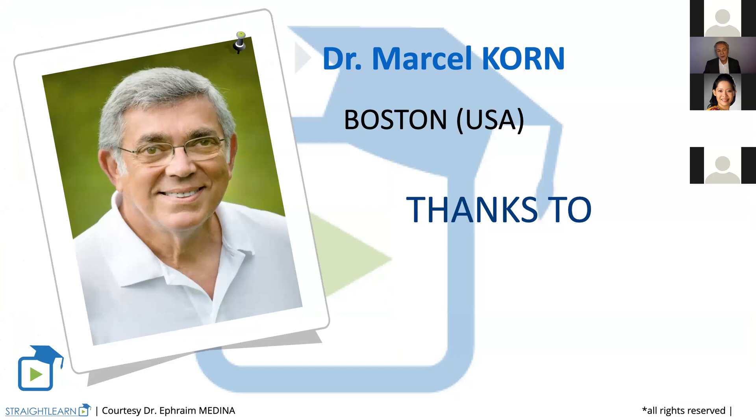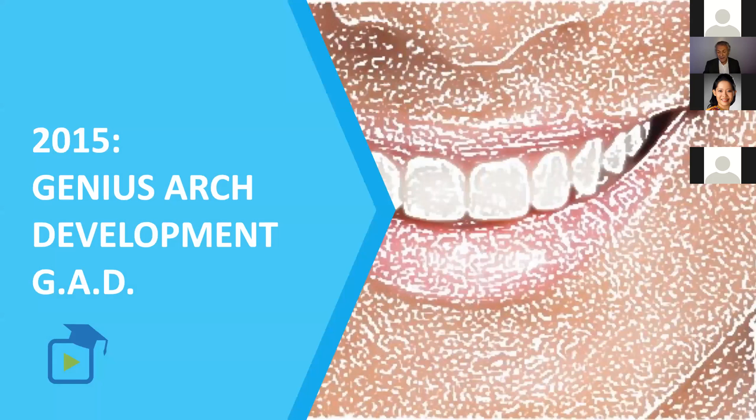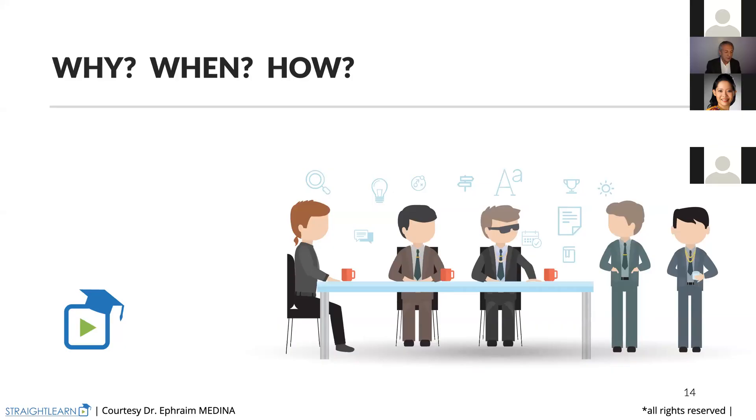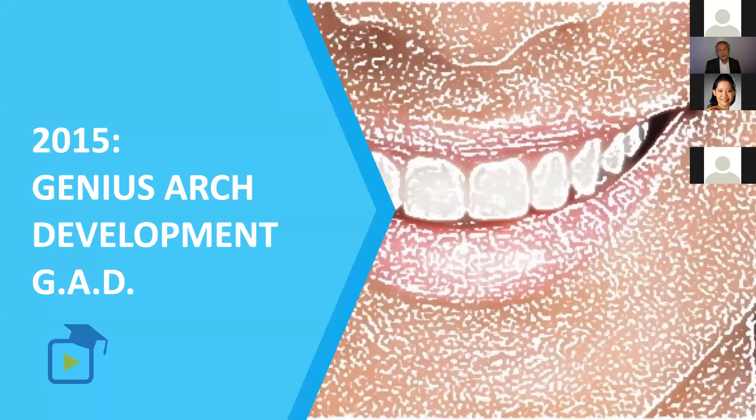We began using what we call the Genius arch development with the arch development for a long time. That means when I began with the Damon system in 2003. With the Damon system, we knew that we could develop the arch because we had low forces to be able to work with.